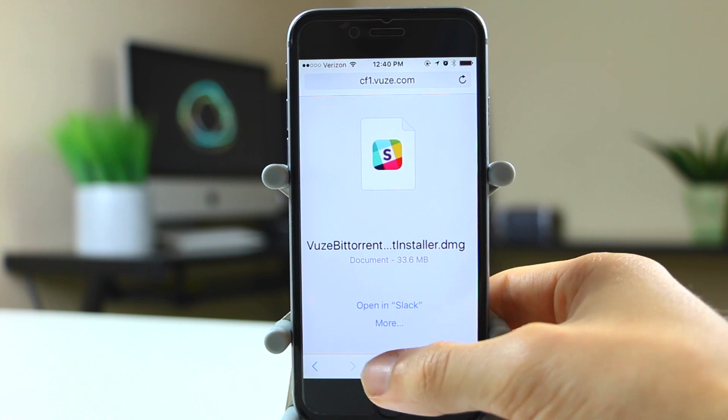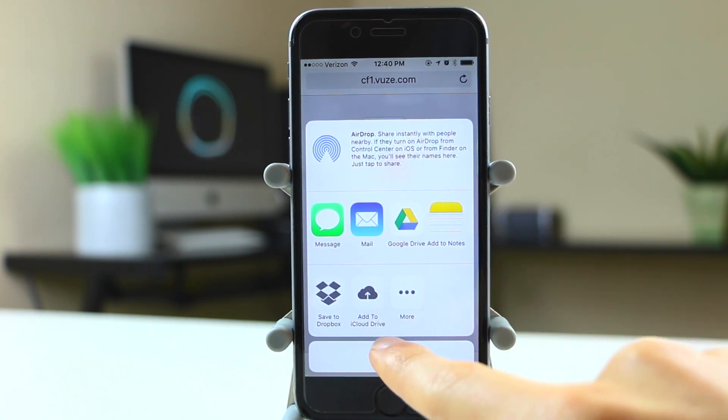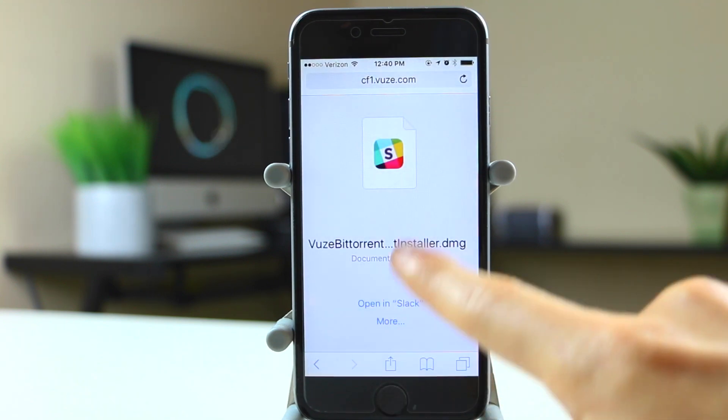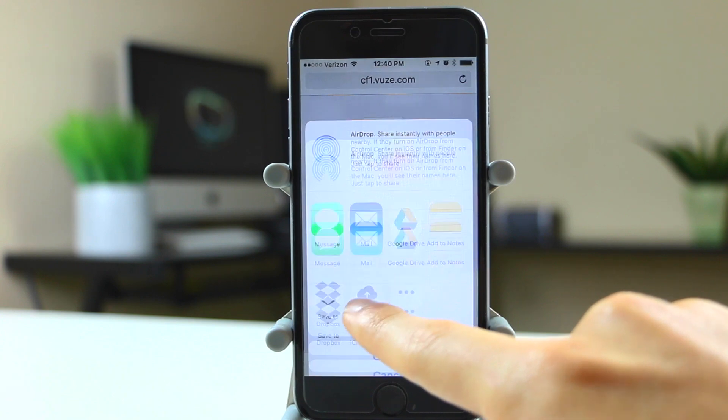The final feature is that you can now save files to iCloud Drive. This is very useful if you want to download software or something that you just can't download onto your iPhone — you can actually send it straight to iCloud Drive.